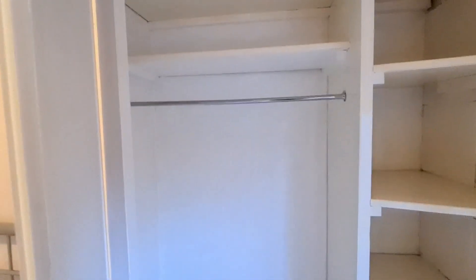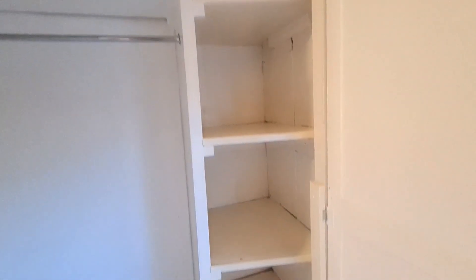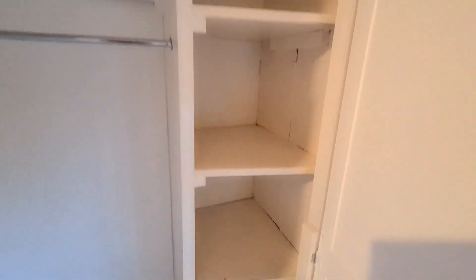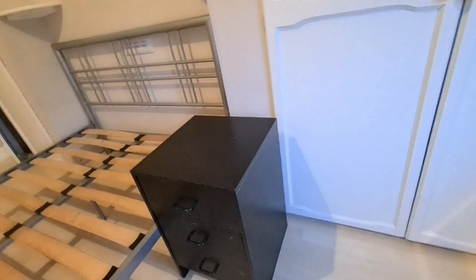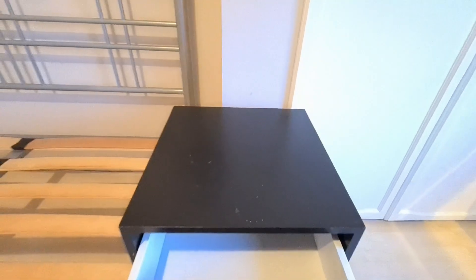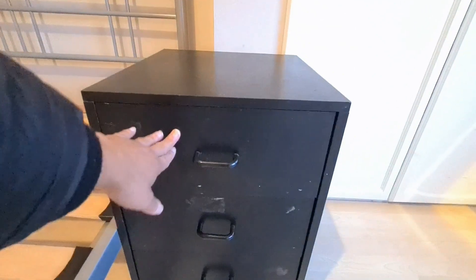You can hang all your things up here on the hanger, and you can fold the rest of the stuff you want to fold down here — there is enough space. It's a very very spacious wardrobe. And that's a small bedside cabinet, so you can keep your body lotions and all that. It's a three-tier bedside cabinet — there's plenty of storage for you to keep all your stuff in there.